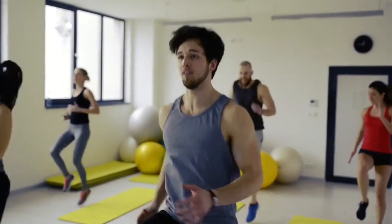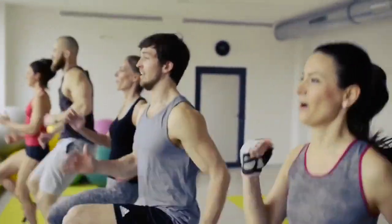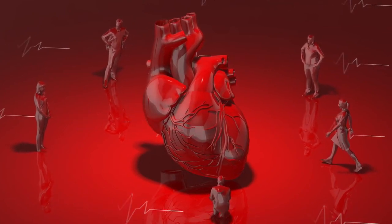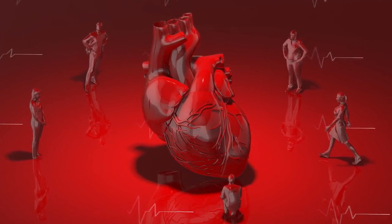Exercise 7: High Knees. These are more than just cardio — they're a gateway to cardiovascular health. Strengthening your cardiovascular system reduces the risk of heart disease, enhances endurance, and boosts your overall vitality.